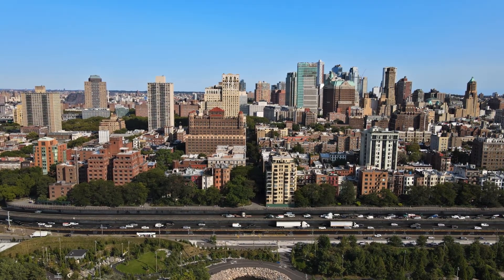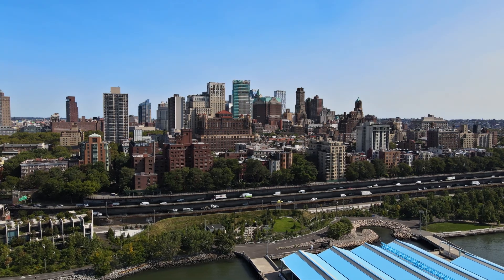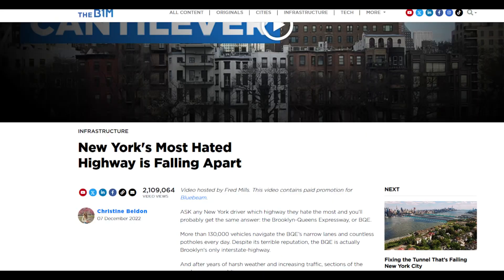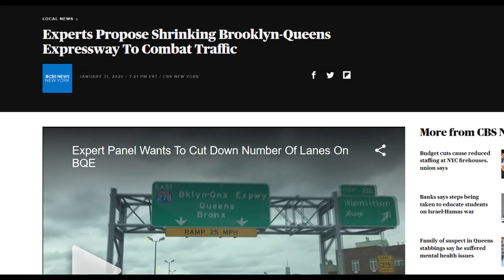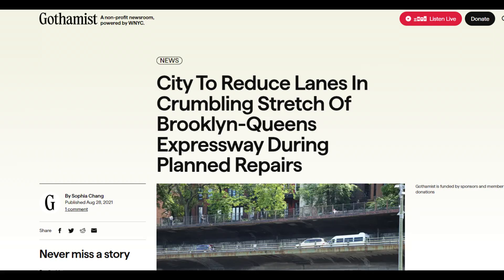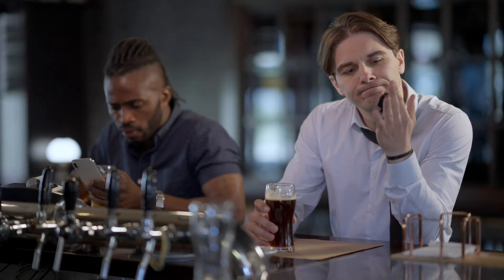One specific section of the BQE is literally falling apart. The Brooklyn Heights section of the BQE, which is built as a triple cantilever, is in worse shape than the New York Giants — and that team is sorry, so that's saying something. The city has known about this issue for decades, and it's finally getting to the point of no return. The Brooklyn Heights section of the BQE is literally crumbling. It's an accident away from causing a disaster that would garner international media coverage. That's why recently they have reduced the lane total from three lanes to two lanes each way, to reduce the load on this aging part of the expressway. This road is being held together by toothpicks and bubblegum. It's atrocious.